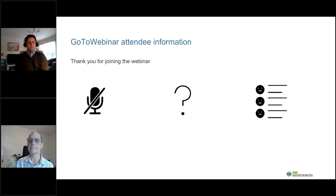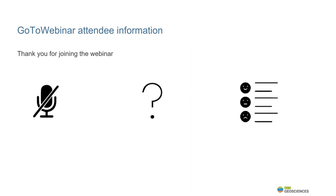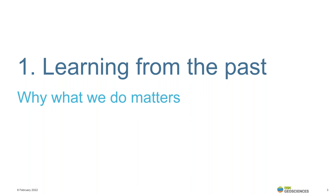Thanks very much, Mark. It's a very kind introduction and thank you to everybody for attending. It's a pleasure to give the talk. What I'm going to do is turn my camera off so you can focus on the slides and the information provided, and I'll switch it back on for the Q&A later. So firstly, we're going to remind ourselves why the assessment of ground gas and vapour intrusion is important.